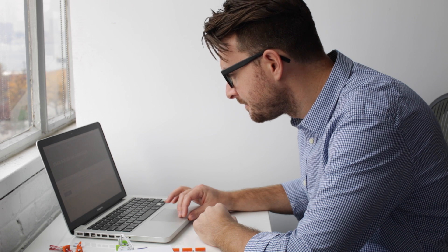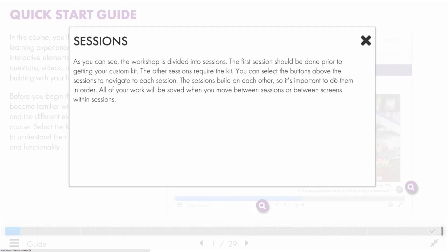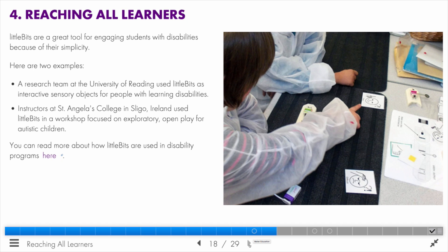LittleBits STEAM PD is an engaging self-guided course that combines the convenience of online learning with the power of hands-on activities using a LittleBits kit. Empower your teachers to bring STEAM learning to their students with this uniquely engaging PD experience.